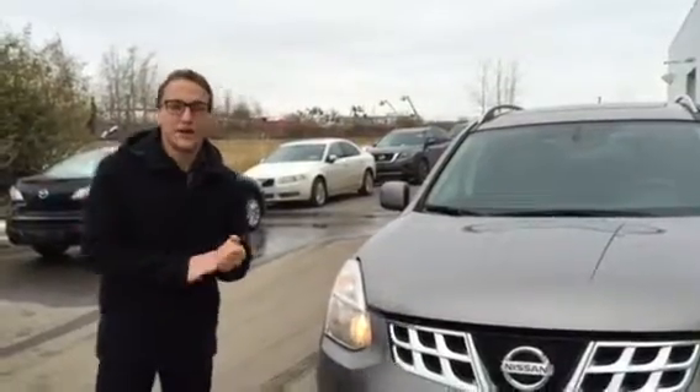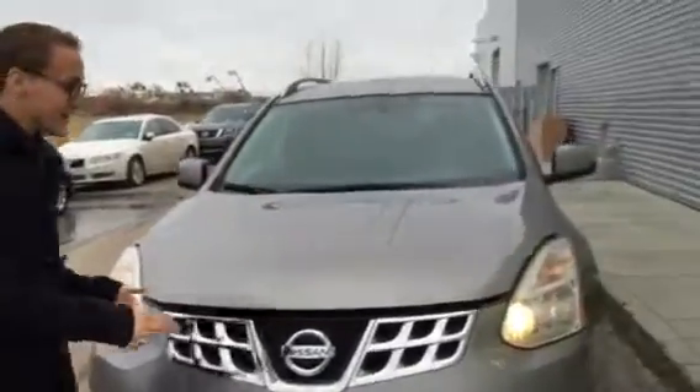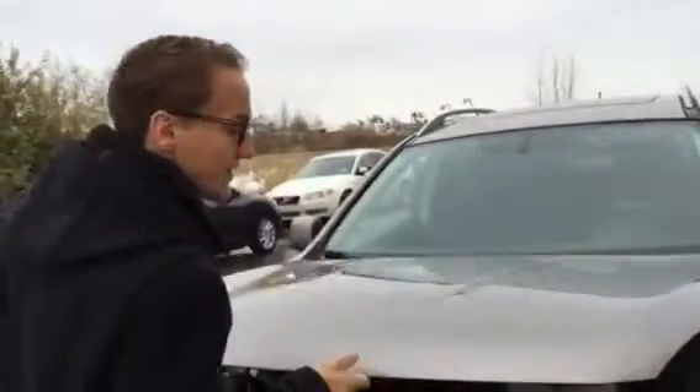Hey Robin, this is Donovan here at LA Nissan. Just wanted to show you your 2011 Nissan Rogue here. So let me pop open the hood real quick. You got your 2.5 liter 4-cylinder engine.